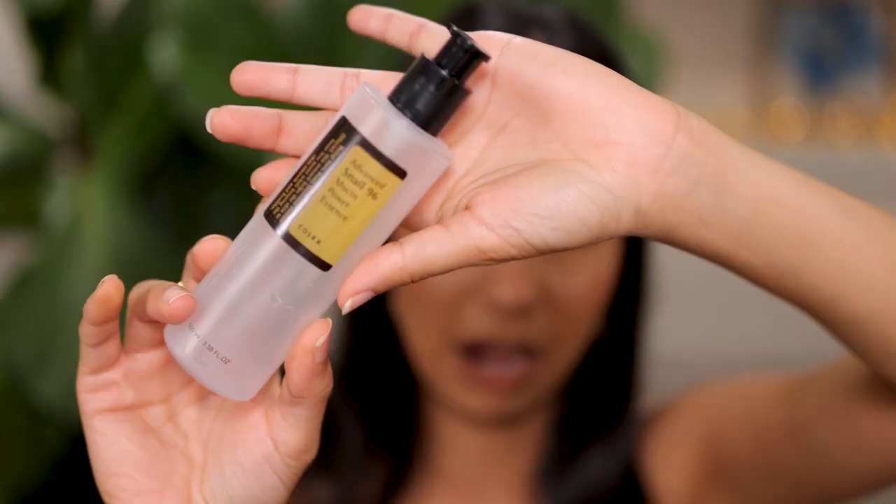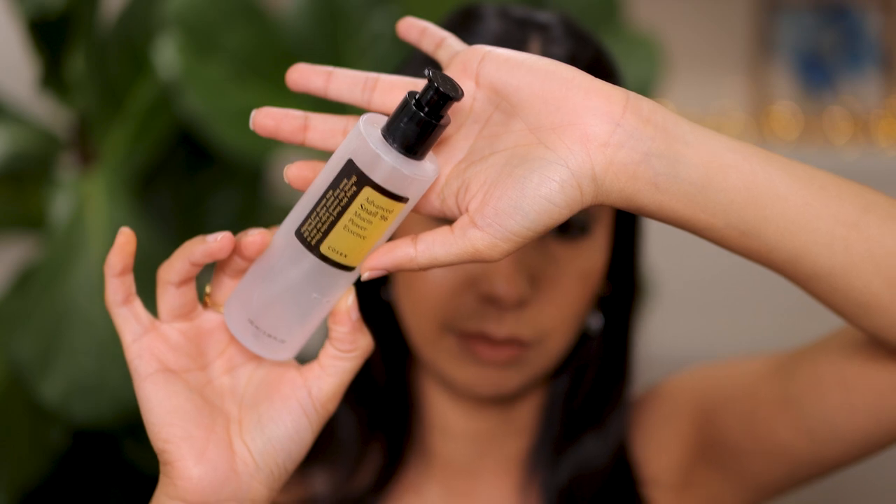The COSRX Advanced Snail Mucin Power Essence also lasted me a very long time. I've talked about this before. It's an excellent hydrating product — if you're looking for something that will hydrate your skin but also be lightweight, this is it. It's more like a gel, soaks right in, and is very affordable and effective.